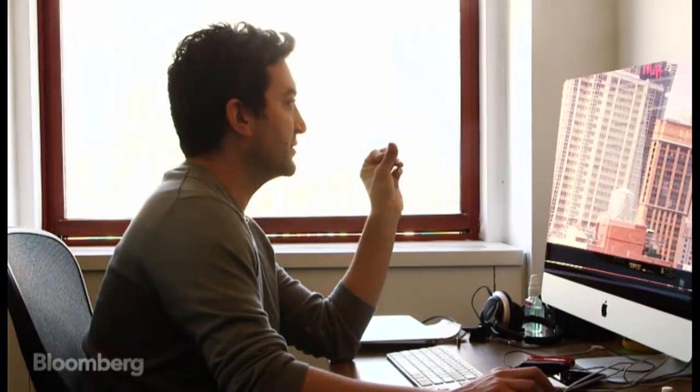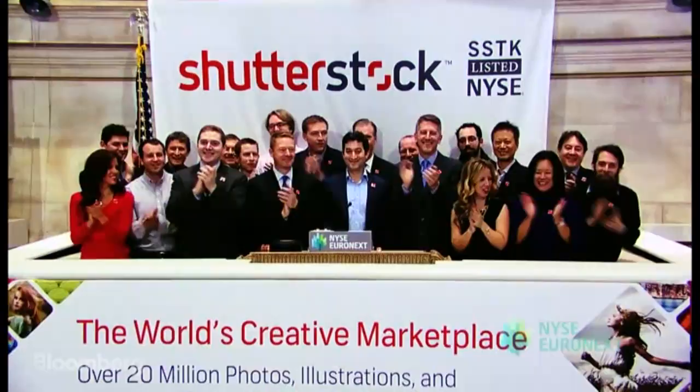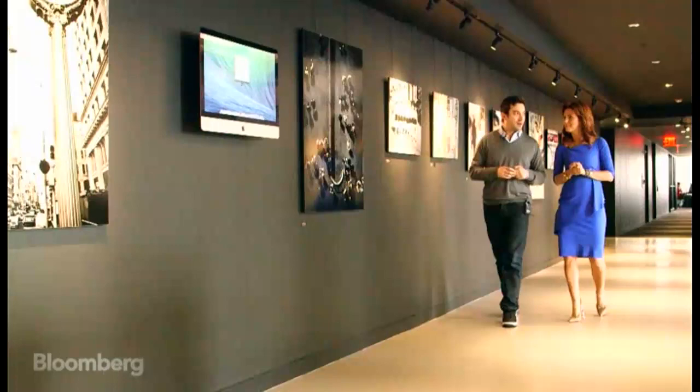Jon Oringer started Shutterstock 11 years ago from his Manhattan apartment. He took the company public in 2012 and is known as the first billionaire to come out of New York City's growing tech scene.